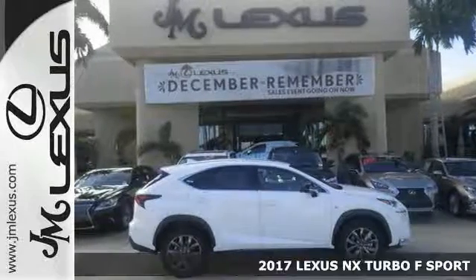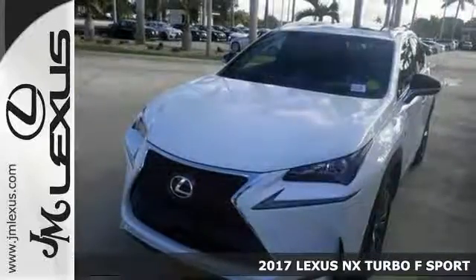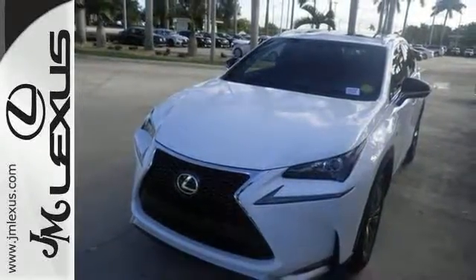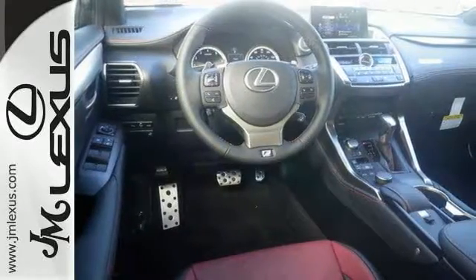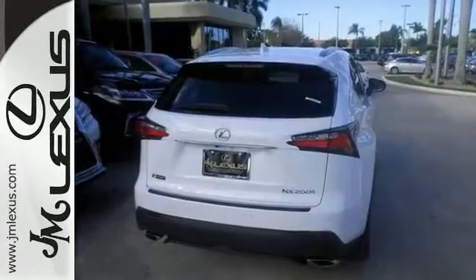The lines between practicality, performance, and comfort blur together with this fantastic 2017 Lexus NX200T F-Sport. It combines SUV design features with car-like handling and fuel economy. It features dual-zone climate control, Bluetooth, and dusk-sensing headlights.